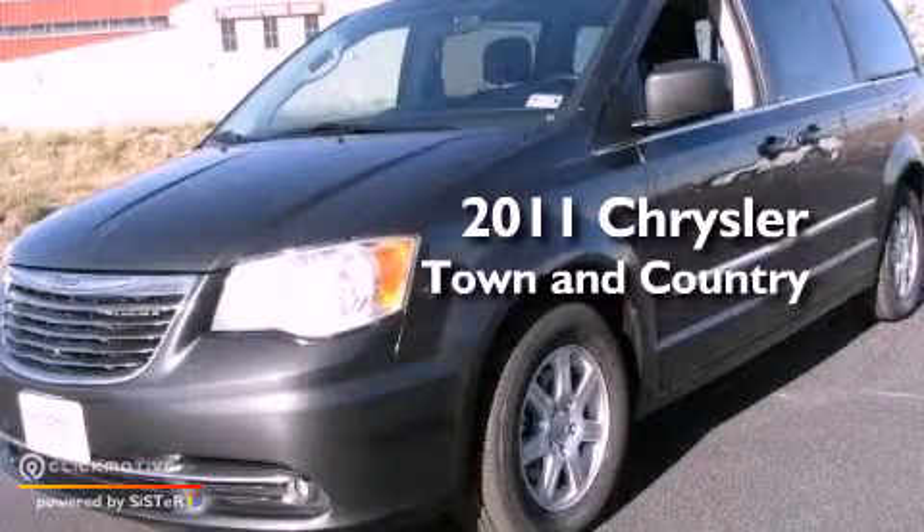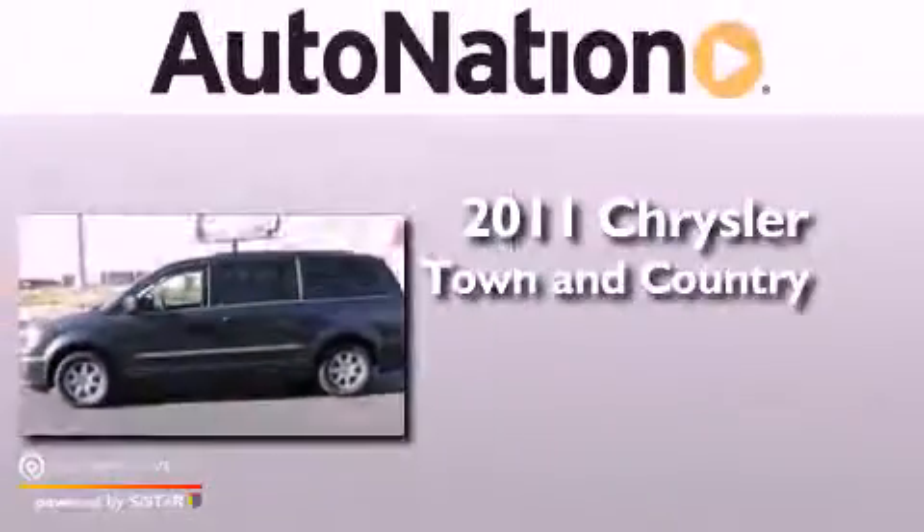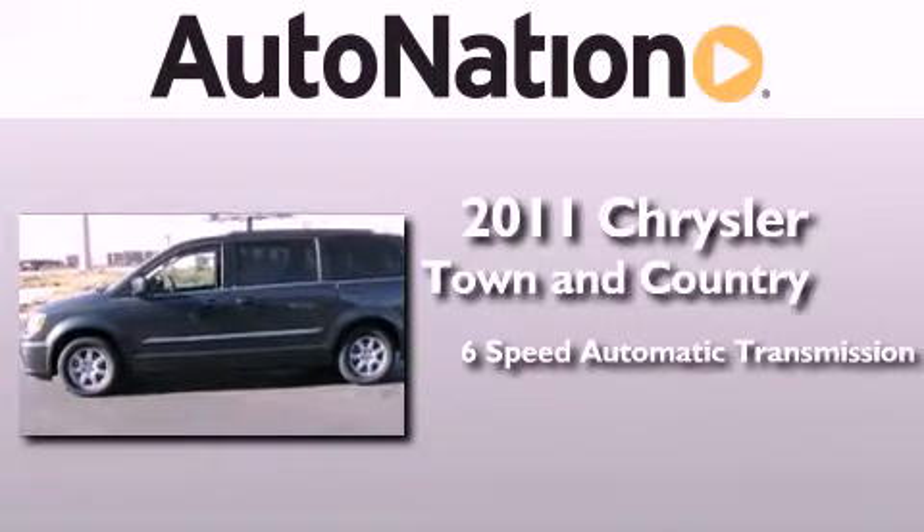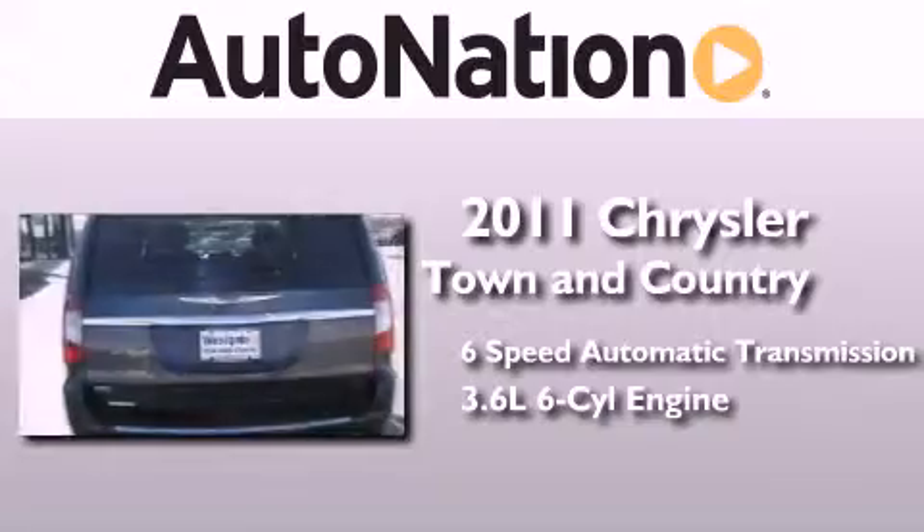This is a 2011 Chrysler Town & Country. This minivan has a 6-speed automatic transmission and a 3.6-liter V6.